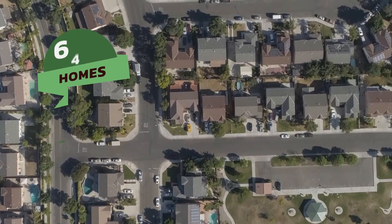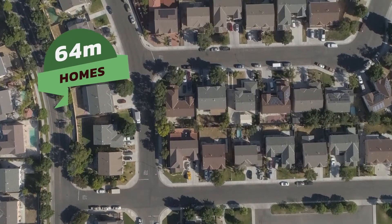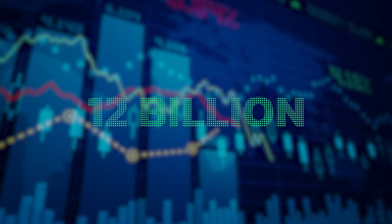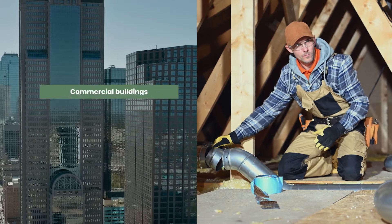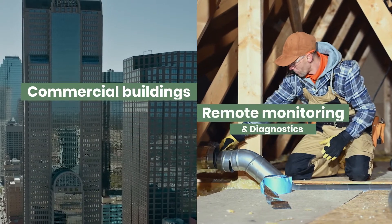You can now become a co-owner of Smart Cocoon for as little as $500 and join us on our mission as we seek to fix heating and cooling for over 64 million homes. This represents a $12 billion market opportunity towards a greener future, followed by our entrance into commercial and remote monitoring and diagnostics.